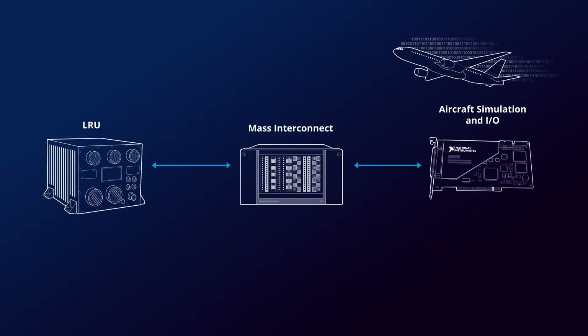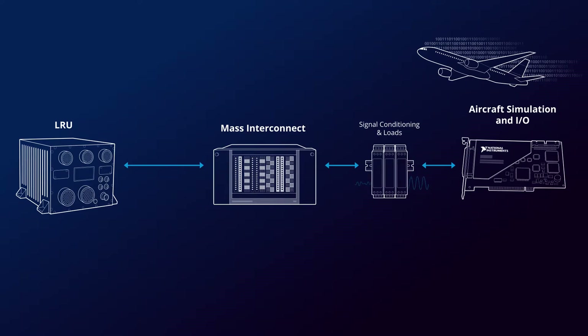Let's take a look at how this is typically done. At a very basic level, every integrated test system has a mass interconnect that usually goes to some terminal blocks inside of the system, that connects to a standard data acquisition platform like VME or PXI, running some standard software suite that you use to qualify your product. The first thing that every customer does is put signal conditioning on the line, and that's because there simply aren't enough off-the-shelf options for the types of sensors that you find in the aerospace industry. So right off the bat you're spending your own time and money building something that everyone in aerospace needs.